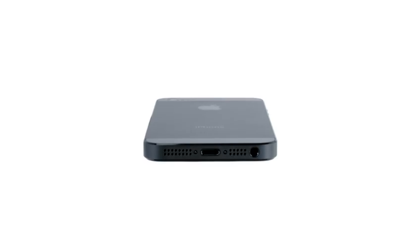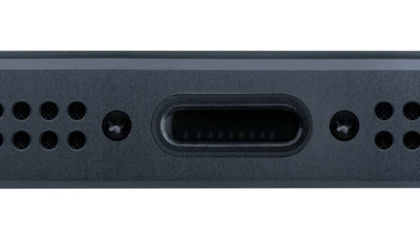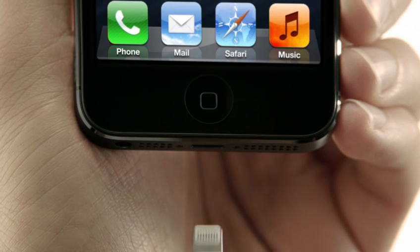Given the dimensions of the new phone and all the capability that we wanted to add, we needed to manage space inside the phone very carefully. We've created the new, much smaller Lightning connector. It's all digital, so it's designed for today's uses.